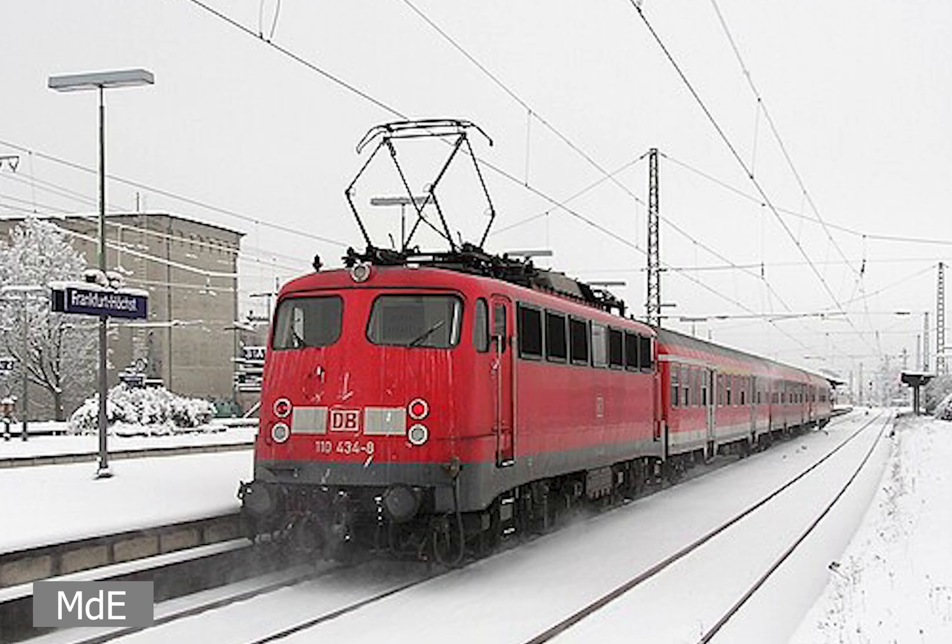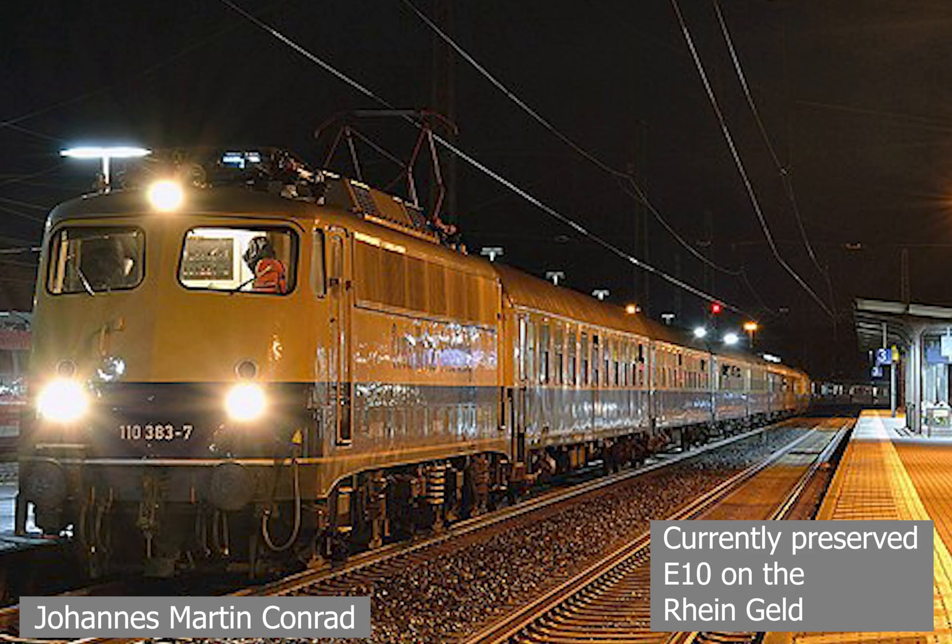By the early 2000s, the original E10 series began to be retired, with newer EMUs such as the BR145 and Bombardier Traxx locomotives starting to replace them. In 2011, the last of the first series would be retired and scrapped. The last E10 under DB Regio, a DB subsidiary, would have its last run on 12th February 2014.